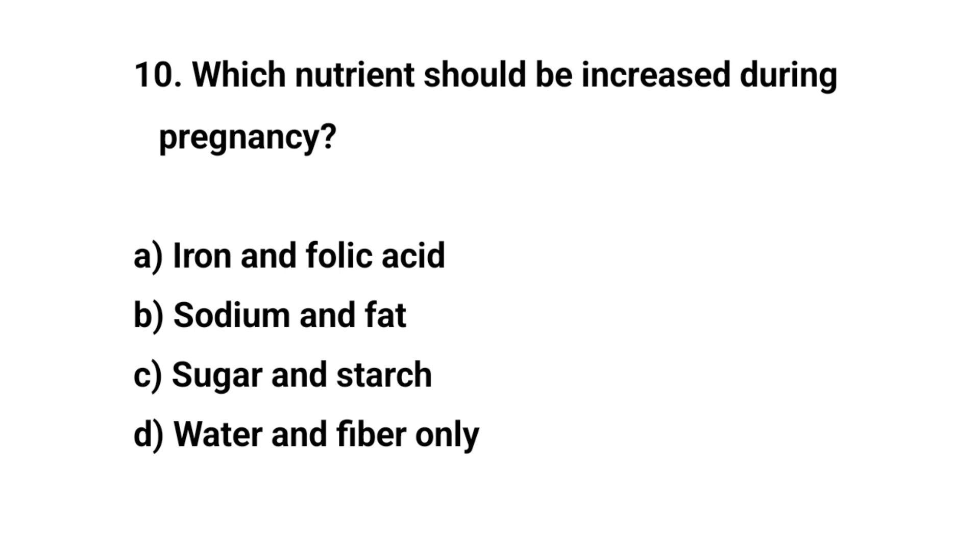Question number ten. Which nutrient should be increased during pregnancy? The right answer is A. Iron and folic acid.